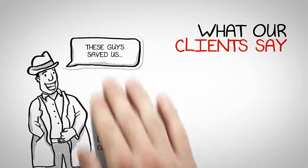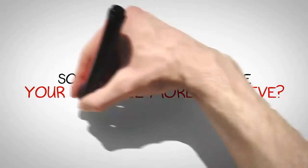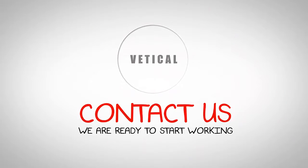And what do our clients say? They are happy. We have many, many clients worldwide using our system today. Do you need to make your practice more effective? Contact us — we are ready to start working for you.